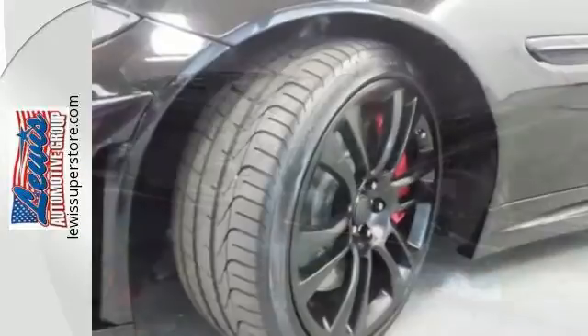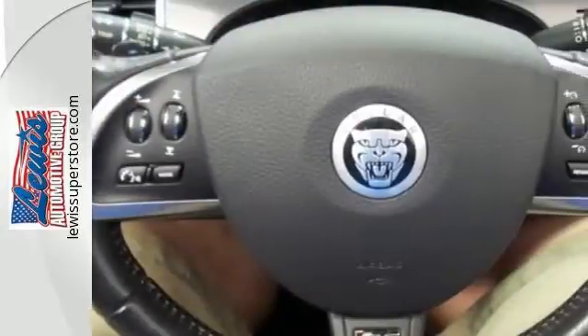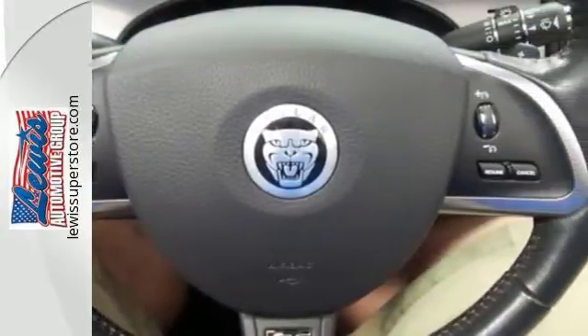The exterior design is matched only by what's inside. Features like a leather interior, navigation system, and heated mirrors, steering wheel, and seats.